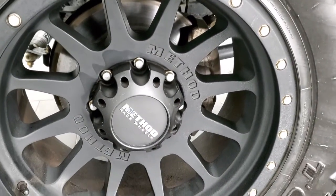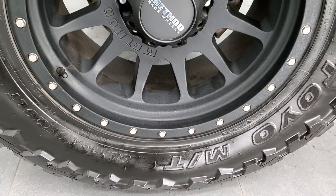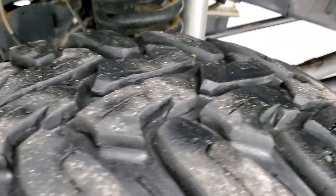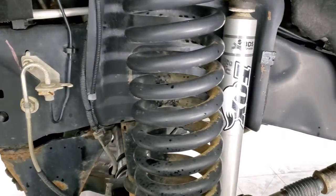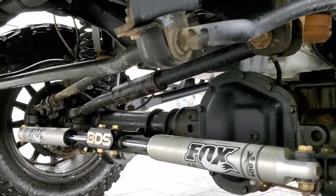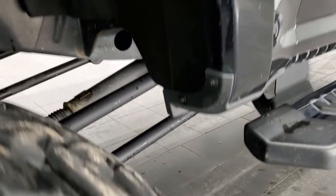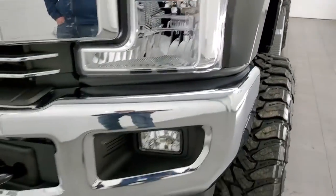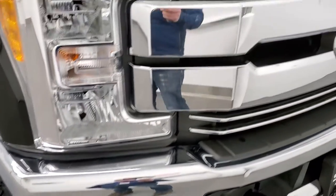This one comes with the 20 inch method painted race wheels and it has open country Toyo MT tires. These are 38 by 13 and a half R20 LTs and they have probably about 60% of the tread left on them, maybe a little bit more. This has a big suspension lift kit, I would say at least an 8 inch. Comes with the Fox shocks and it is a BDS suspension kit. Front fender is in excellent condition, didn't see any dents or dings on there. Headlight lenses are nice and clear and the front bumper is in excellent shape, I didn't see any dents or dings. It does come with the factory fog lights and the chrome trimmed grill.